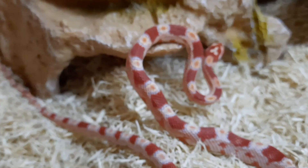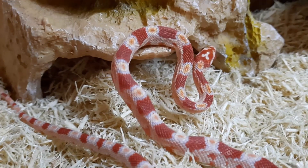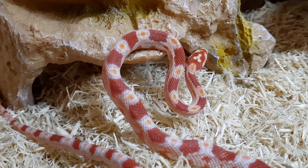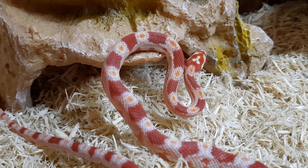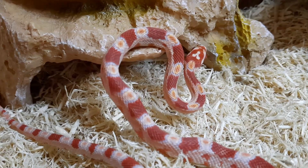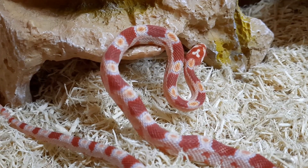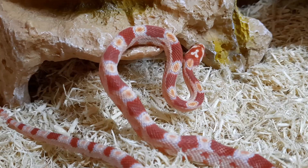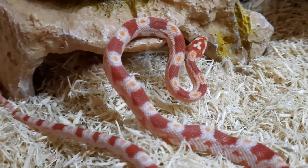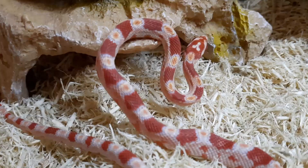I've wanted a corn snake for quite a while. I found this one locally, so I didn't have to pay shipping. He's probably about 10 inches long. He is scared to death right now.